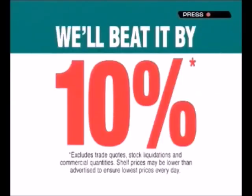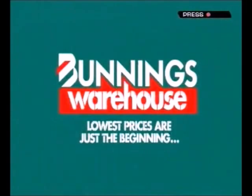If you happen to find a cheaper price on a stocked item, we'll beat it by 10%. They come in knowing that it's going to happen and that's why they've come to Bunnings and haven't got it from somewhere else. Bunnings Warehouse! Lowest prices are just the beginning.